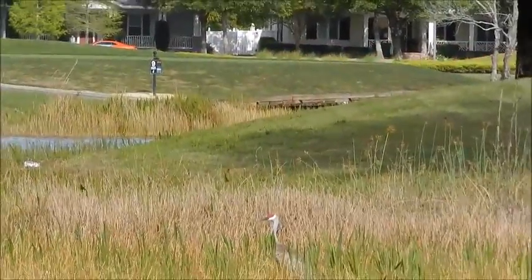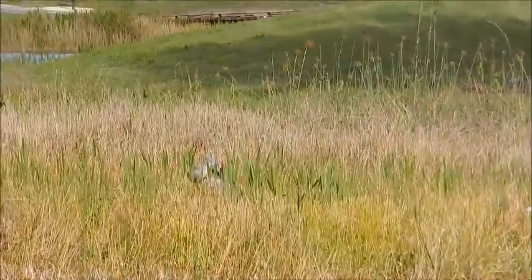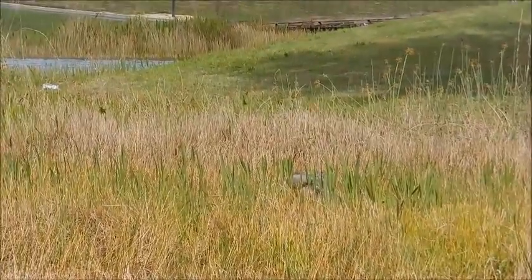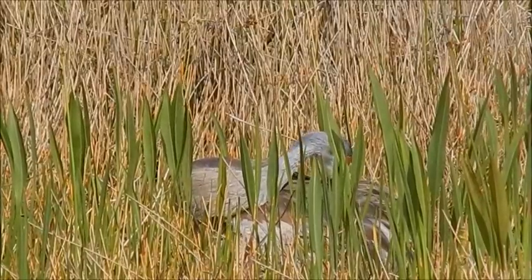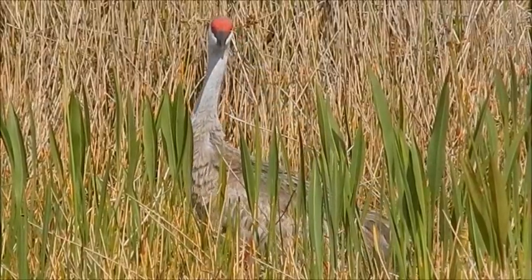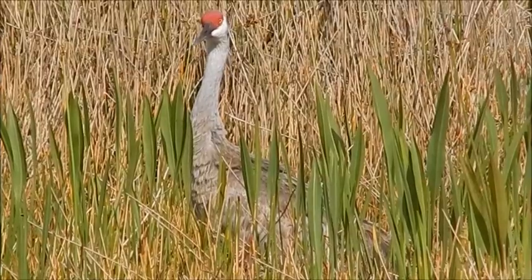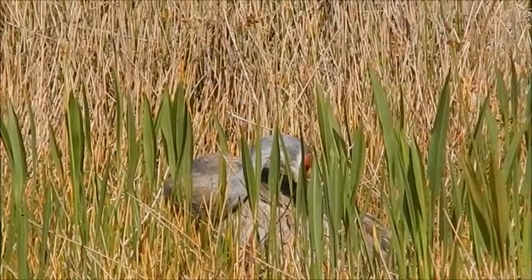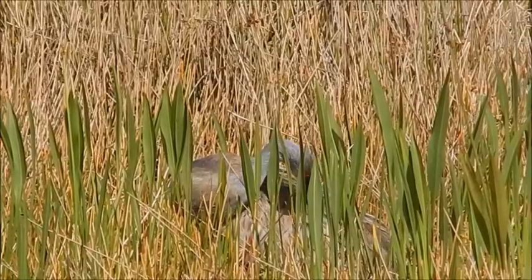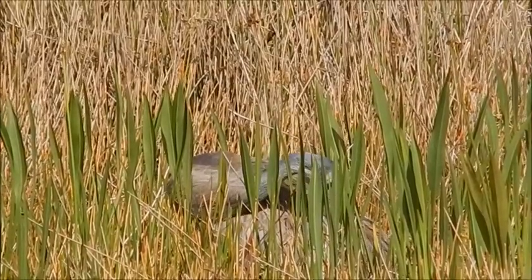There she is. You can see that red head. There's a Florida population of sandhill cranes, but also a migratory version of cranes as well. They come down from the northern states, and this is actually kind of late April for nesting, but it's happening.